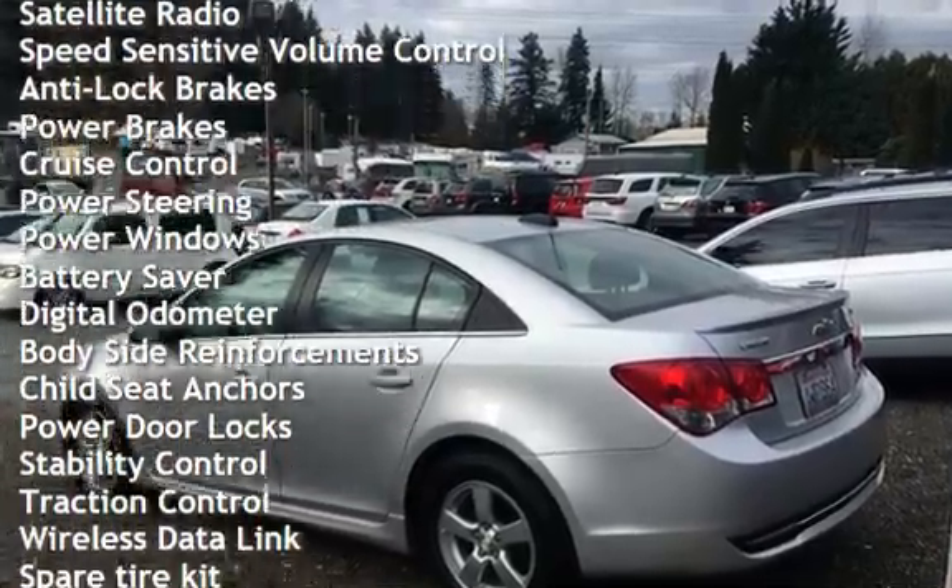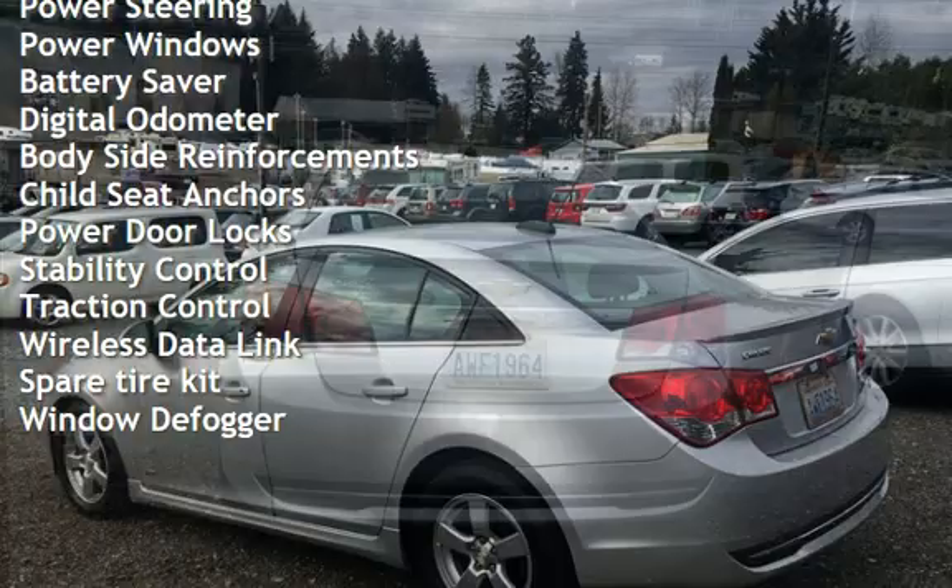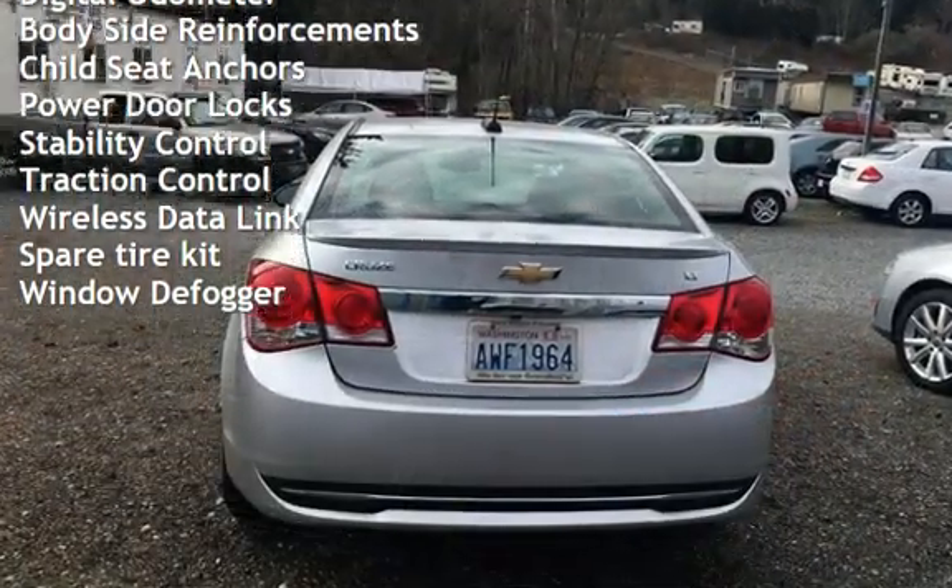Speed-sensitive volume control, anti-lock brakes, power brakes, cruise control, power steering, power windows, battery saver, and digital odometer.